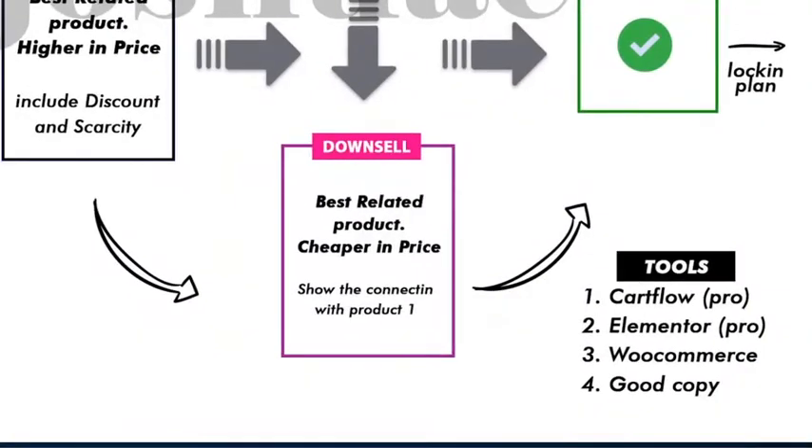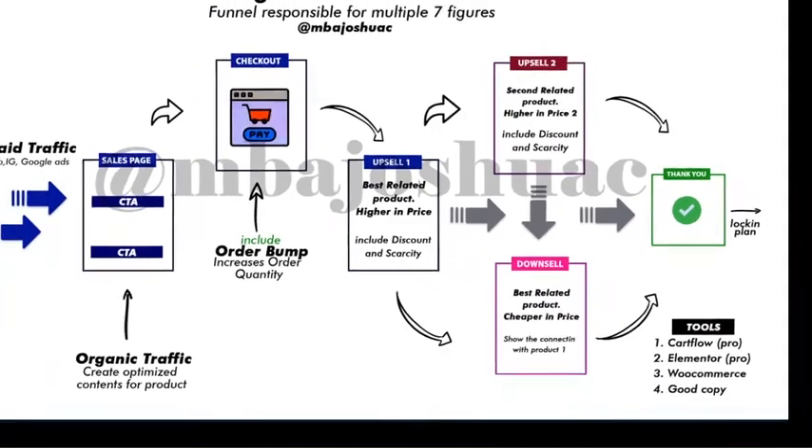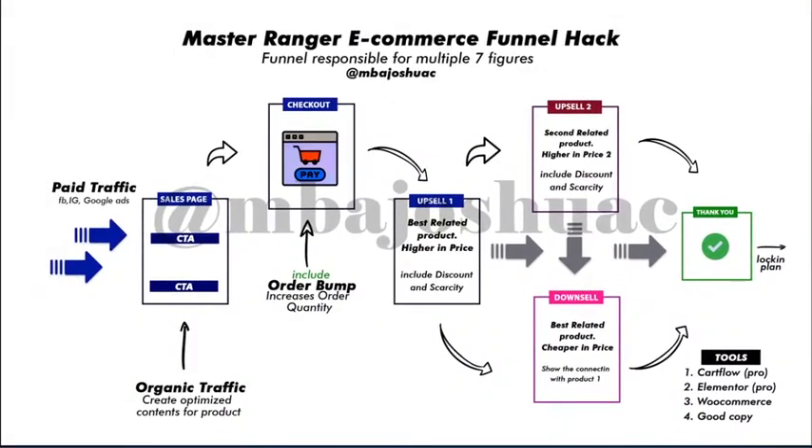The wonderful tools that make this possible are: CartFlow — if you're using the CartFlow Pro version that's great, but you can still use the free version for many things in this funnel. Elementor Pro is also very useful, along with WooCommerce and a very good copy. These are the four key things you need to get this done. I'm now going to head over to my browser to show you a quick demonstration of how this works.